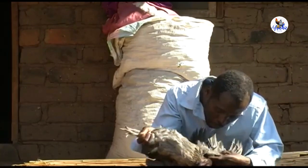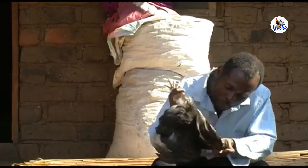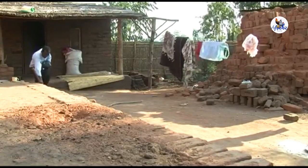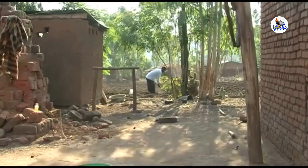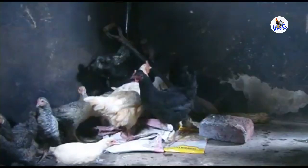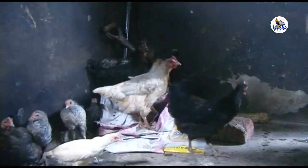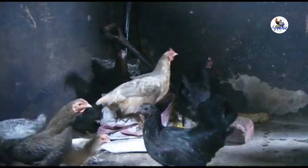If you notice that one of your chickens is sick with Newcastle disease, remove the chicken and kill it straight away. Bury or burn it at a place where it cannot infect other chickens. Keep the remaining chickens inside so they cannot meet with outside chickens, and vaccinate them. This reduces the risk of spreading the disease.